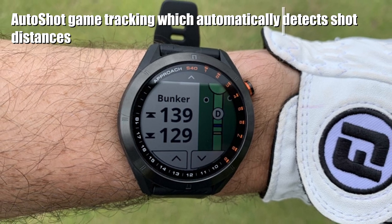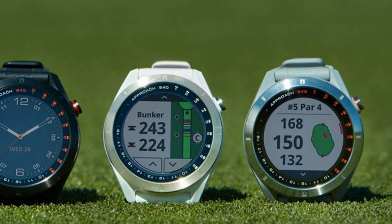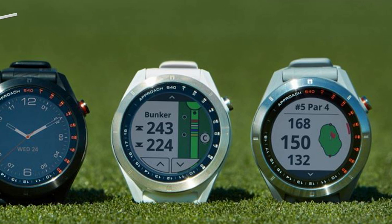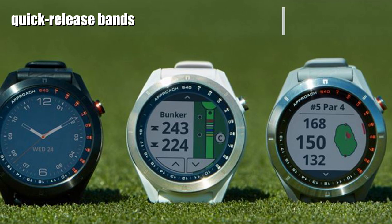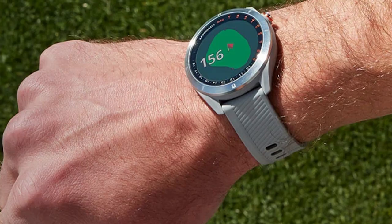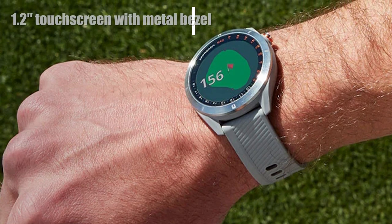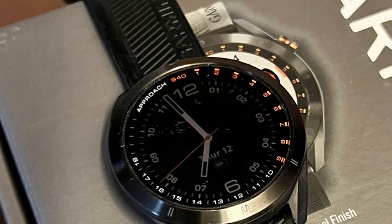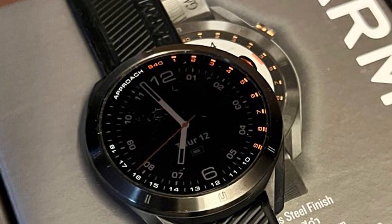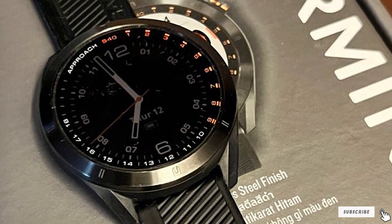Once you get to the course and power the watch on, it will use satellites to find the course you're at. The S40 is preloaded with over 41,000 courses, each having a full color course view map that can be updated through downloads. The standard view displays the hole number, part number, and distances to the front, back, and middle of the green. By tapping on the green, you enter green view, where you can view the true shape of the green more closely and drag the pin. The S40 will give you the updated distance to the flag as you move the pin.